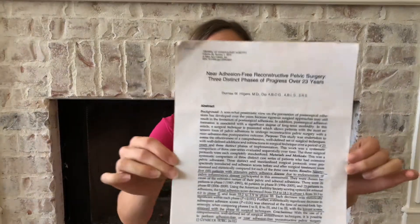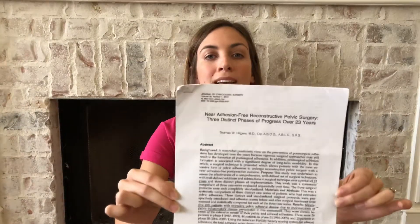What Dr. Hildress has done is conducted over 23 years of research on how to perform this surgery in a way that significantly reduces the amount of scar tissue that happens. It's amazing. I was lucky enough to score a copy of some of this research. Please come back to my YouTube channel soon because I'm going to have a video going into a little bit more detail and explaining it more.